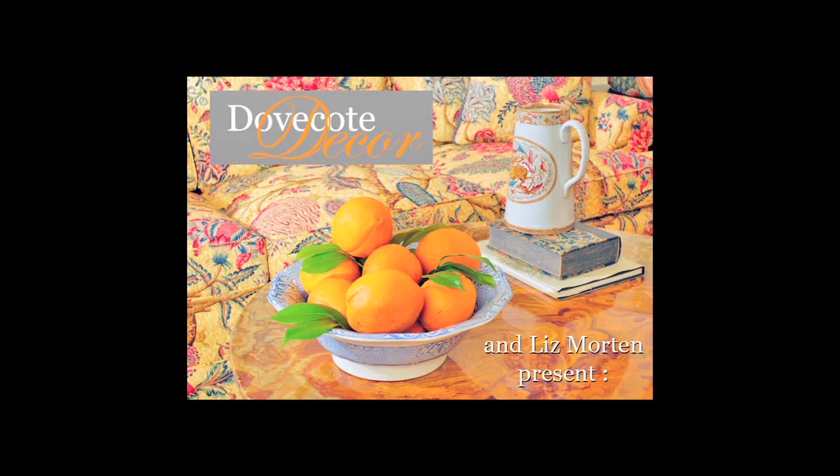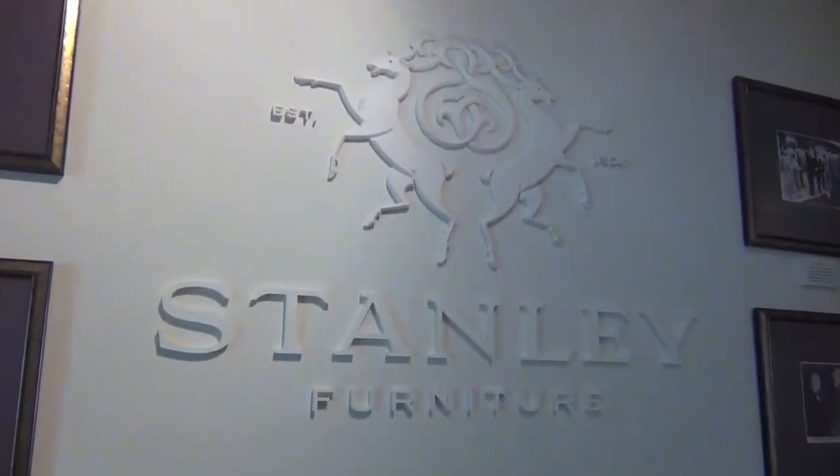We're at Stanley Furniture with Adam Tilley. Adam, why is everybody so excited about Stanley all of a sudden? We've been really focusing on design, scale, and finishing, and we've just upped the level of product.